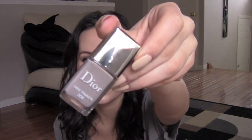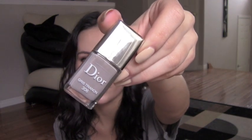The other nail polish I picked up is by Dior, from their Spring 2013 collection. The color is called Trianon, number 306. It's a very beautiful light gray color.